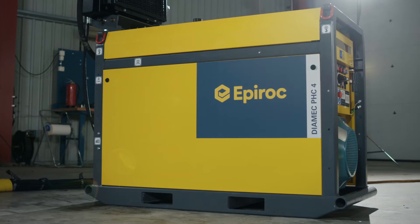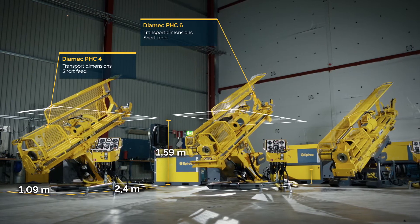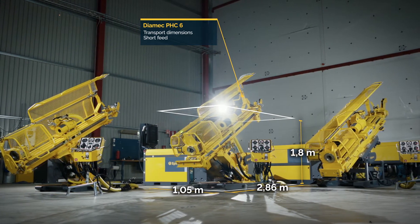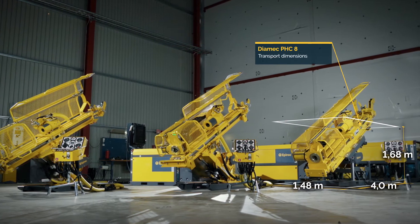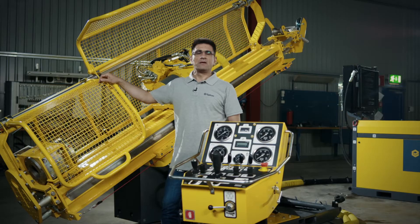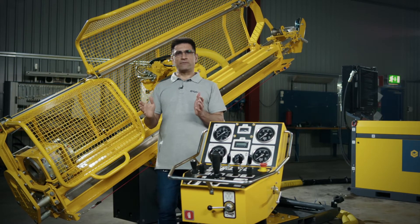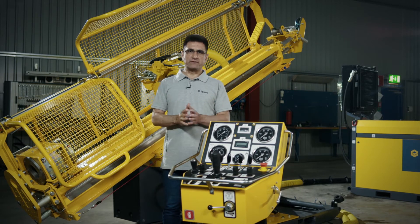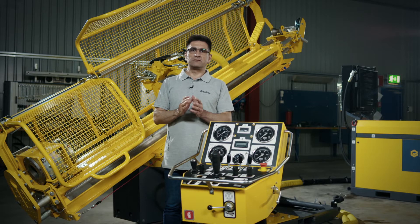Our Dimec rigs are based on a compact modular design, with the drill unit and power unit on separate skids. The key components on these rigs — the rotation unit and the feed — are offered in a number of alternatives. There is also a wide variety of optional equipment, so that the Dimec can be tailored to match your needs.